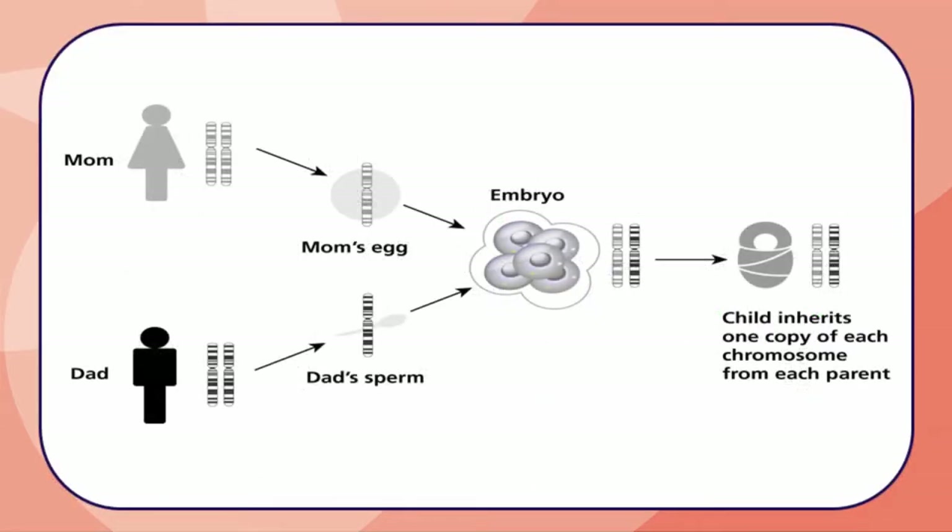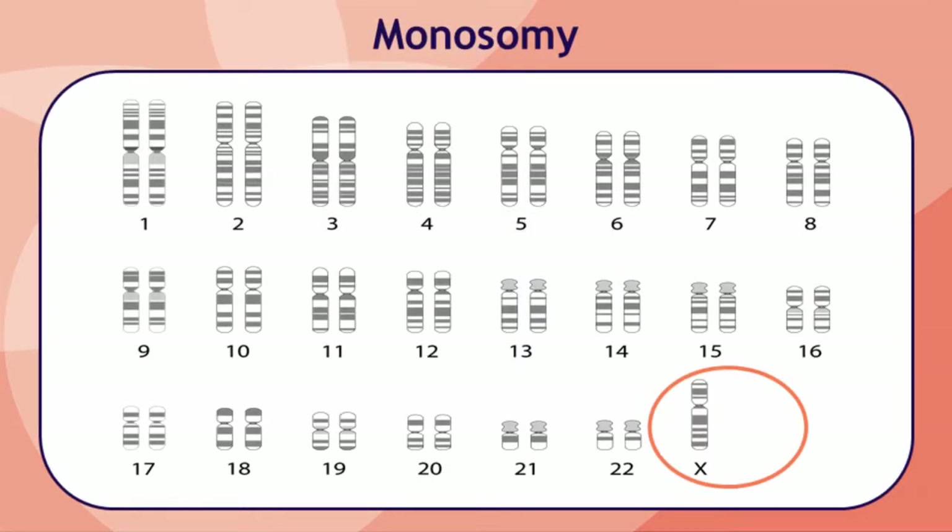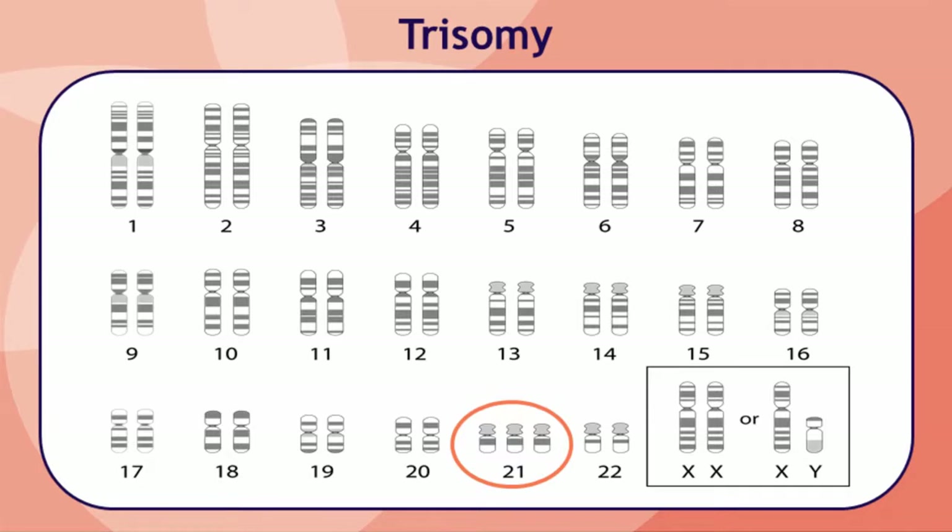When a person's body makes eggs or sperm, their chromosomes need to be sorted so that each egg or sperm will receive one chromosome from each of the person's pairs, for a total of 23 chromosomes in each egg and sperm. An abnormality can occur at the time that a person's body creates the egg or sperm that results in an extra or missing chromosome in the baby. A missing chromosome is called a monosomy, and an extra chromosome is called a trisomy.